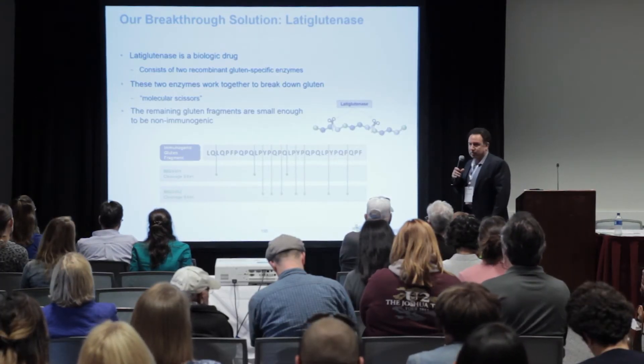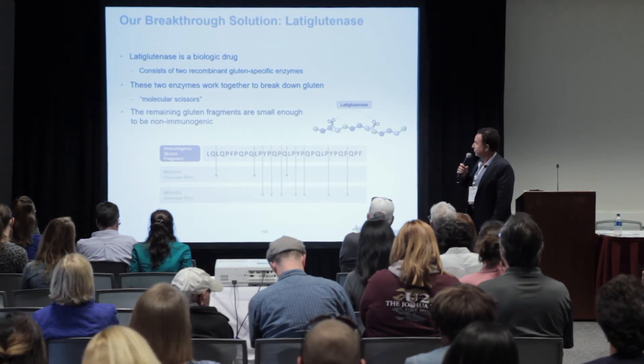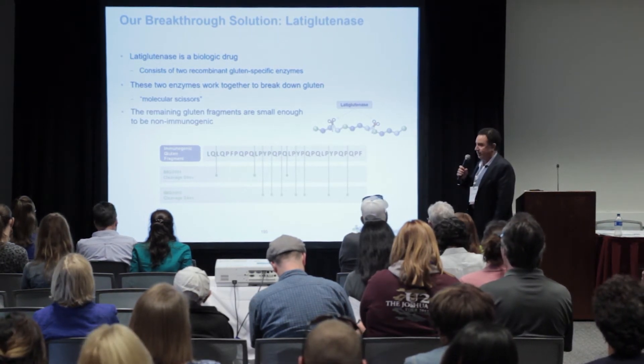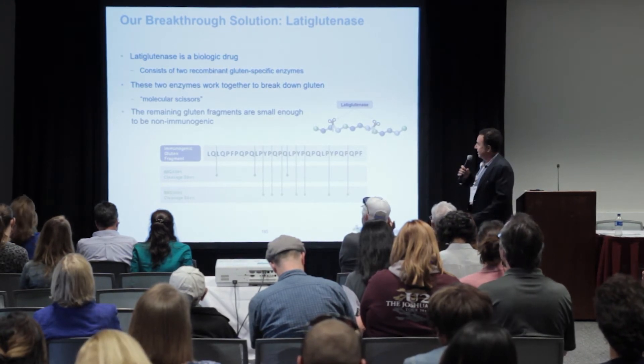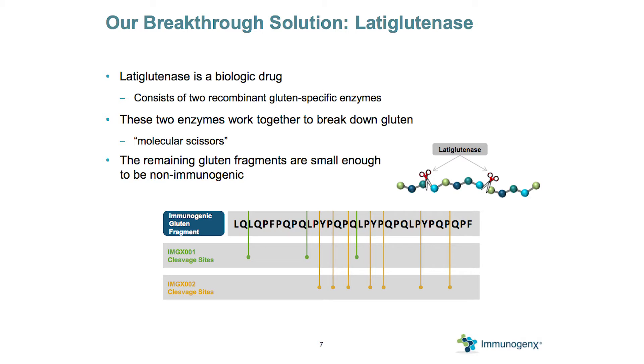Our solution is a non-dietary therapeutic drug based on a combination of digestive enzymes, called lataglutinase. It consists of two recombinant gluten-specific enzymes. The way it works: you take it orally with a meal, and it breaks down gluten in your stomach. So if you are ingesting gluten inadvertently, which happens all the time, you're protected. It works by breaking along glutamine and proline bonds, reducing gluten proteins and larger peptides down to small enough sizes that they're no longer immunogenic.